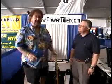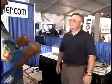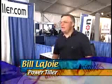We're here at Strictly Sail Pacific with Bill from Power Tiller. He's got an innovative new product he's going to show you. Bill, tell us about it. Thank you, Bob.